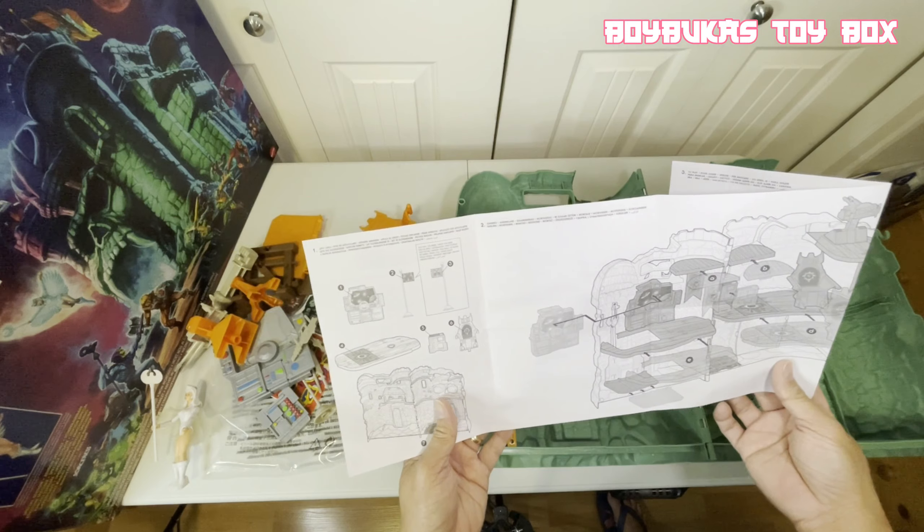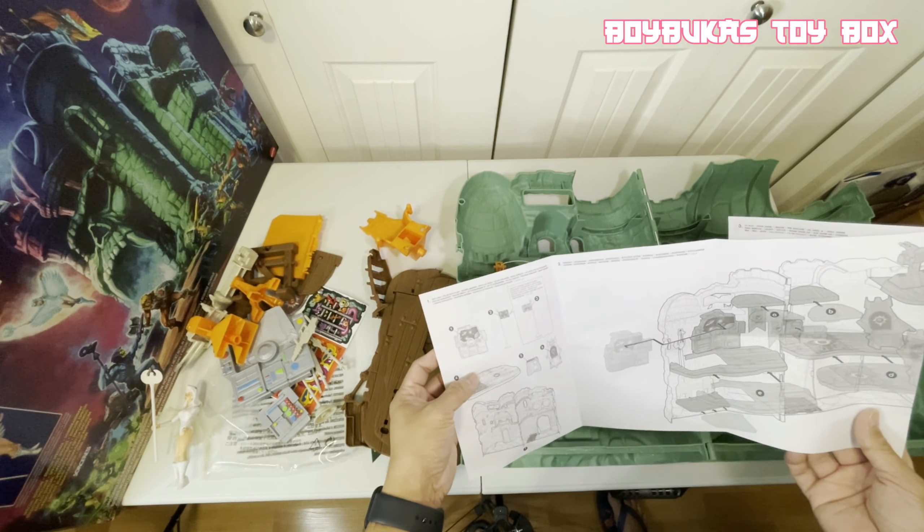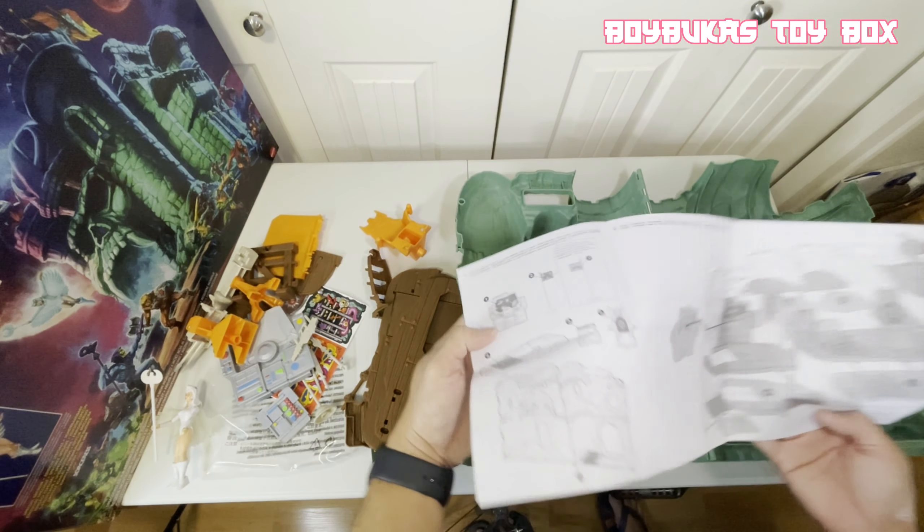So what's the first step? Okay, put the sticker on the platform. Let me put some on.